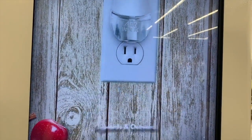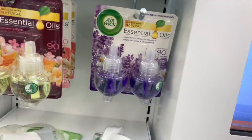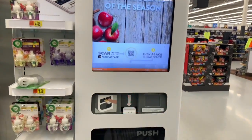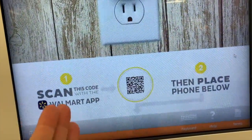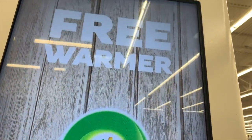Right here we have an Airwick scented oil warmer — somebody left one so here's one for free. It's designed to release fragrance upwards and outwards. You can pick up your favorite fall scents like pumpkin spice. Not that I need any more because I already have a whole bunch at home, but hey, if it's free I'm gonna take it! To get one of these samples, just download the Walmart app, scan this code, watch the little segment, and it comes out — that's how you get your free warmer.